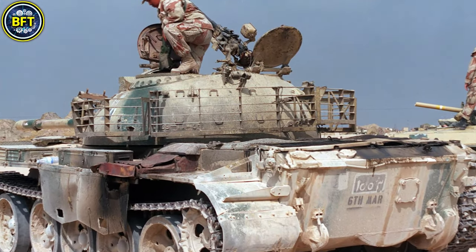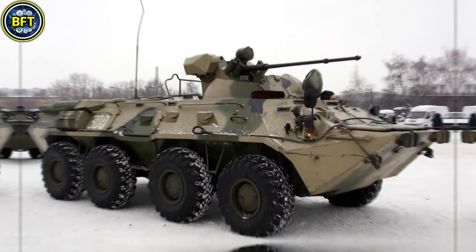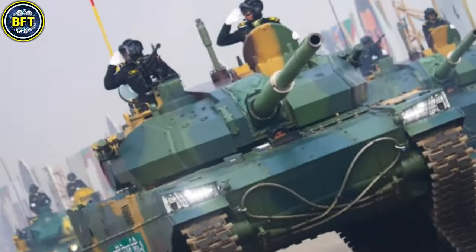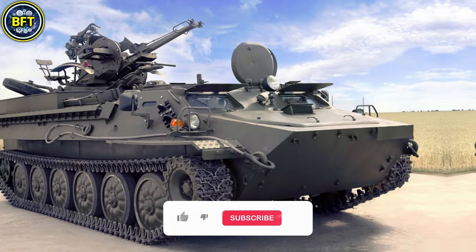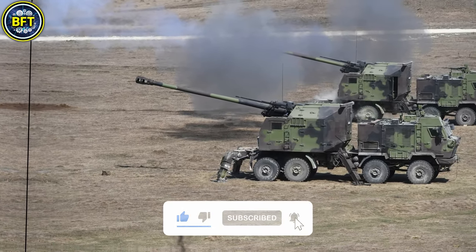As we conclude our exploration of the 10 strongest military vehicles of the Bangladesh Army, we hope you've been inspired by the power of these impressive machines. Do you agree with this list? Let us know in the comments below. And don't forget to like and subscribe if you want to see more rankings like this!